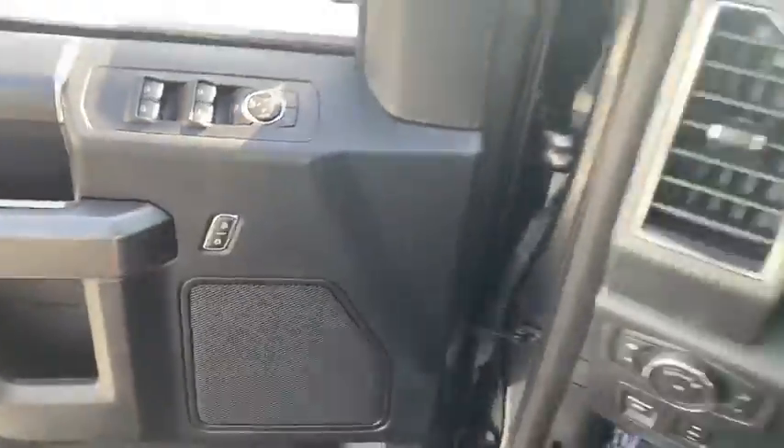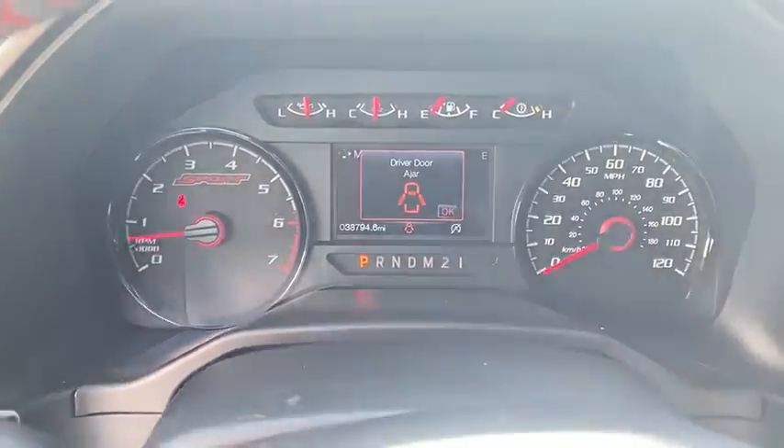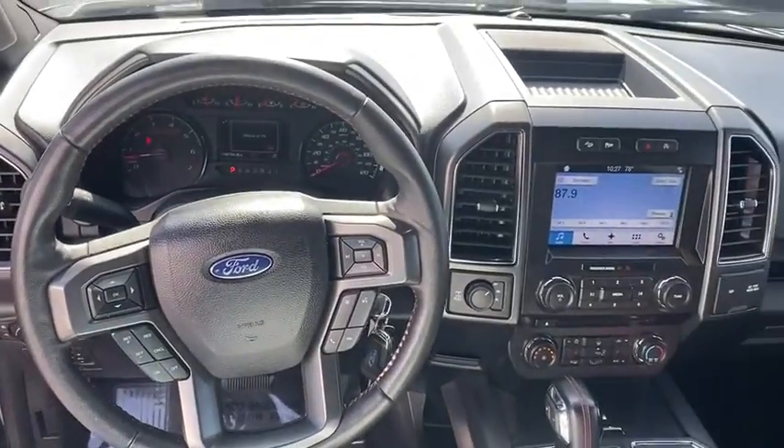CD player, security system, fog lights, compass, panic alarm, brake assist, tachometer, remote keyless entry, front reading lamps.